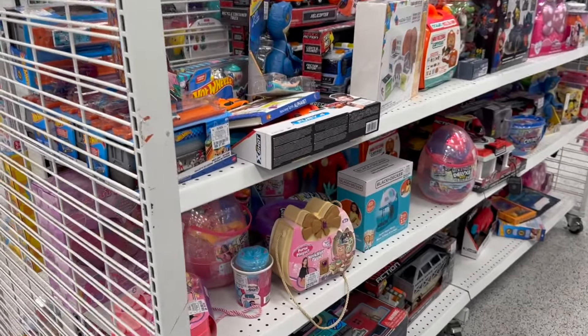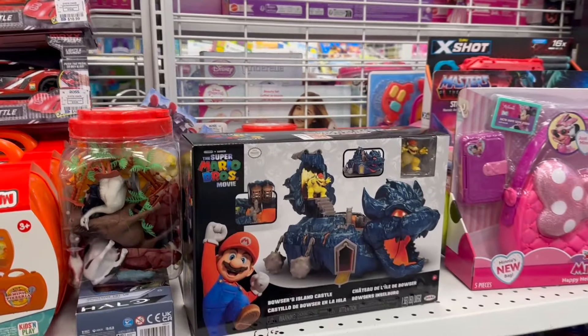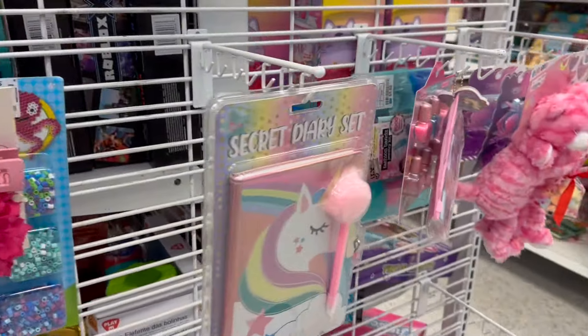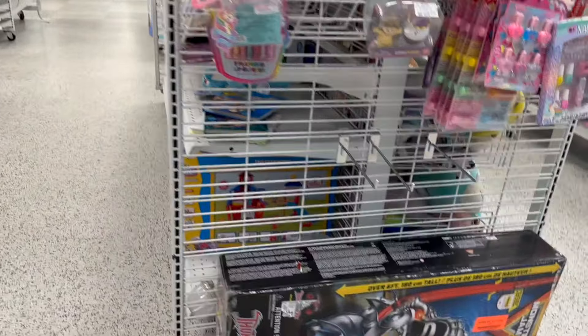Welcome back to the channel everybody. I'm in the middle of a toy hunt. I went to two different Rosses, so these videos are kind of mix and match. I couldn't really remember which store I was filming at, so you might get the two stores mixed up. But anyways, they had some stuff popping up.